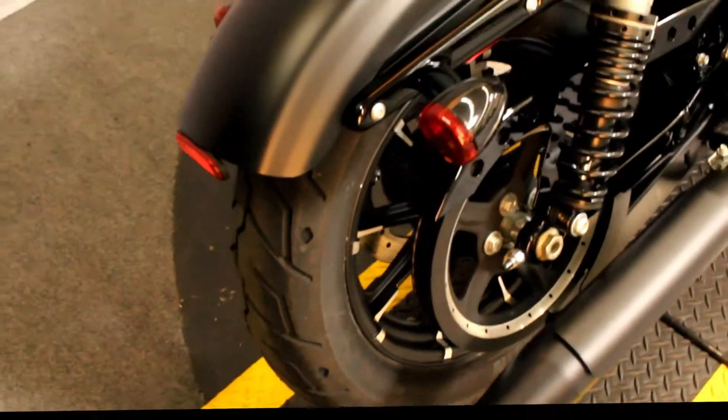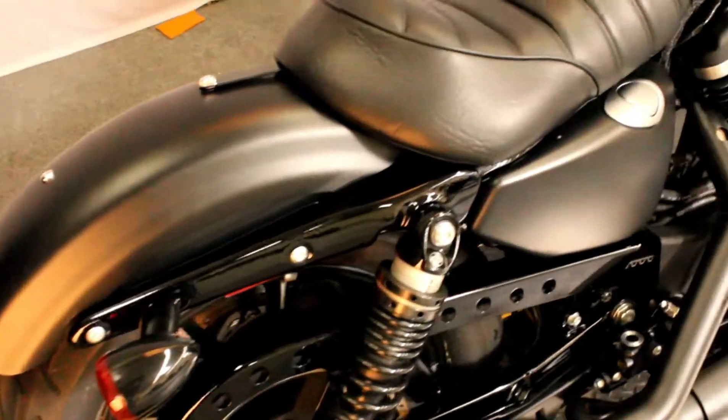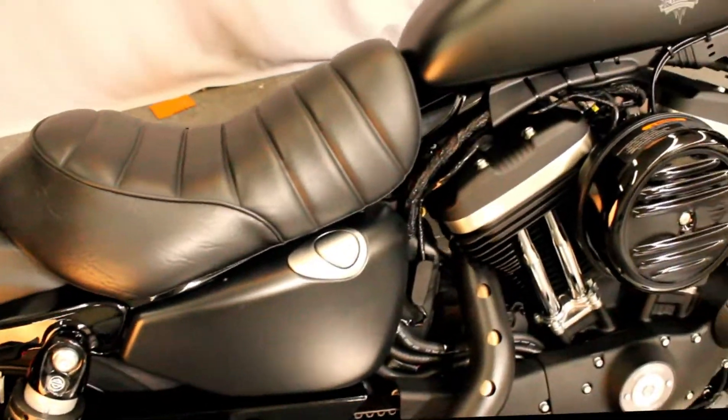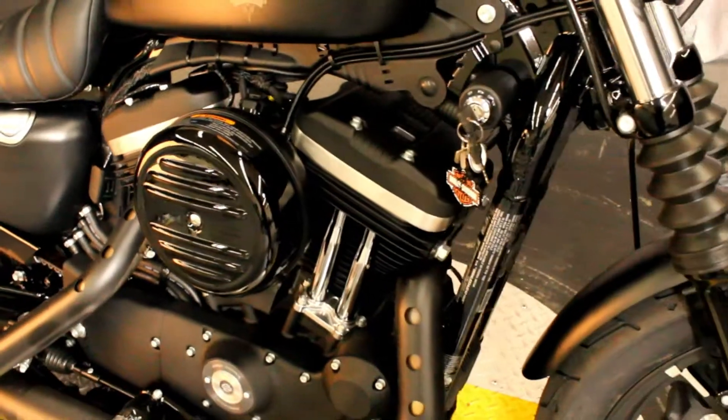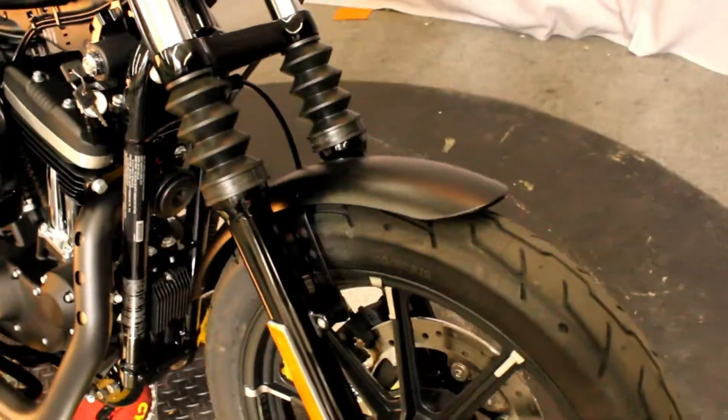Here at Biggs Harley-Davidson we have a 2018 Iron 883 in color black denim with an 883 cc engine and a 5-speed transmission.